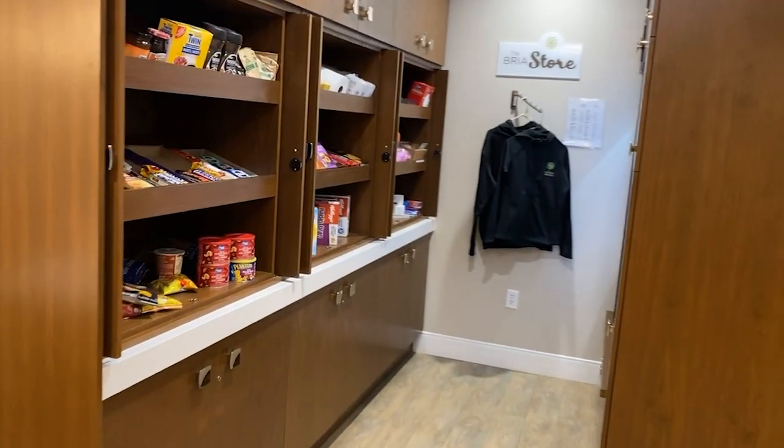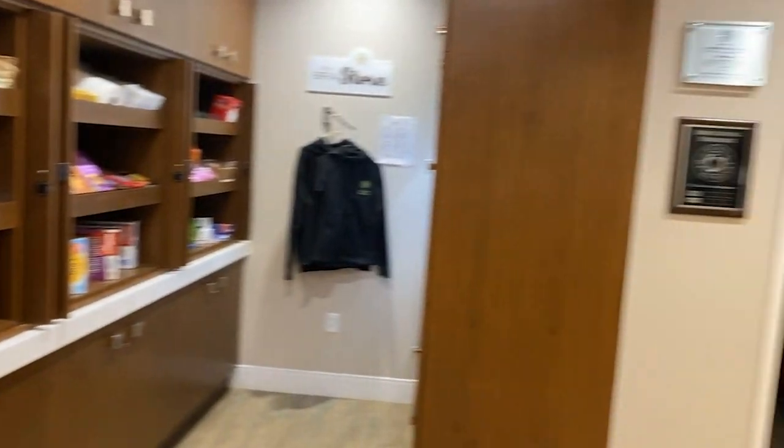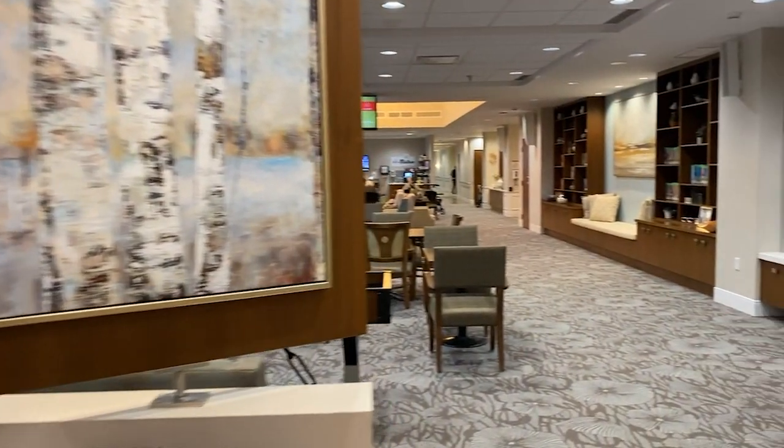The Bria store offers residents the opportunity to shop without leaving the building. Whether they want a chocolate bar or a liter of milk, they can find it here.